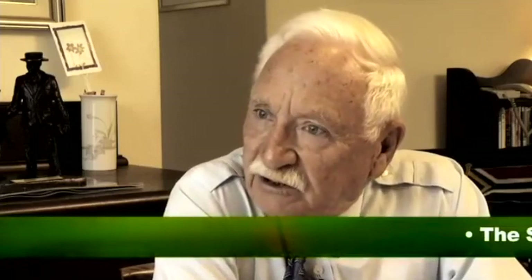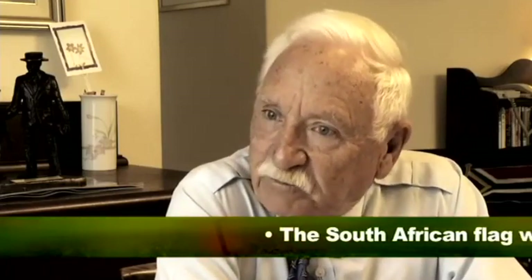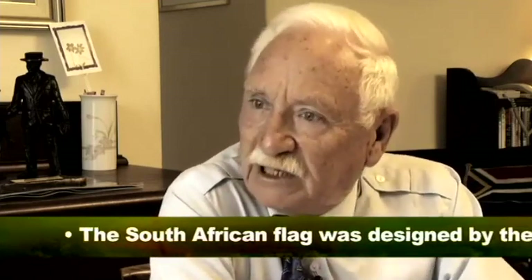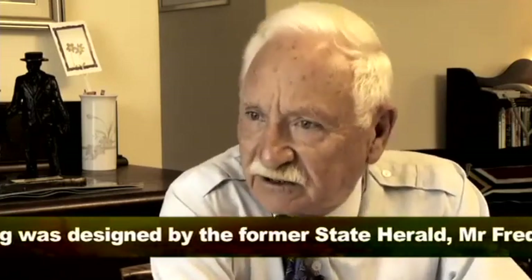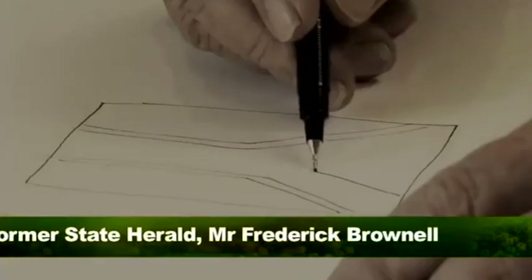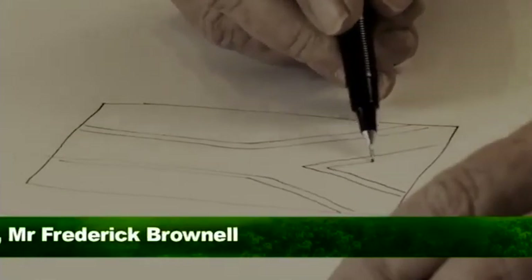South Africa was in the process of redefining itself and the negotiators appointed a commission on national symbols, of which I was a member. We asked the public to come forward with proposals. We received over 7,000 designs. Nothing really came out. A few of us were told we're running short of time.